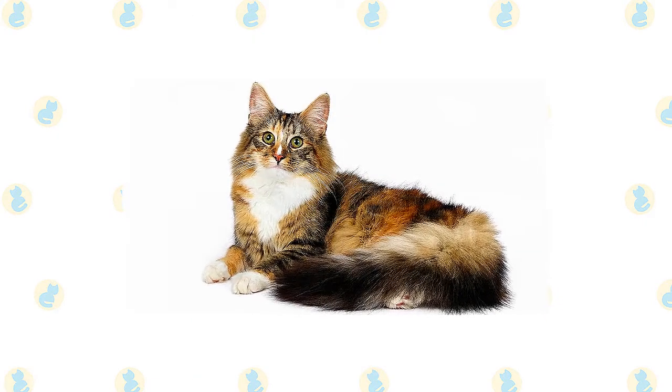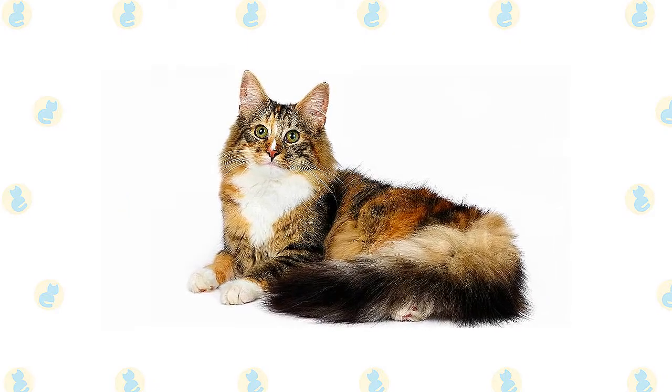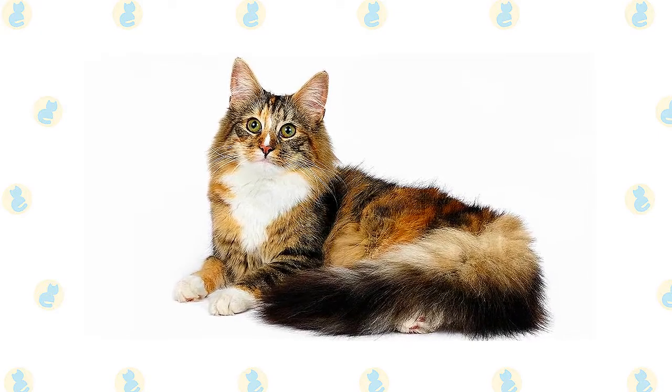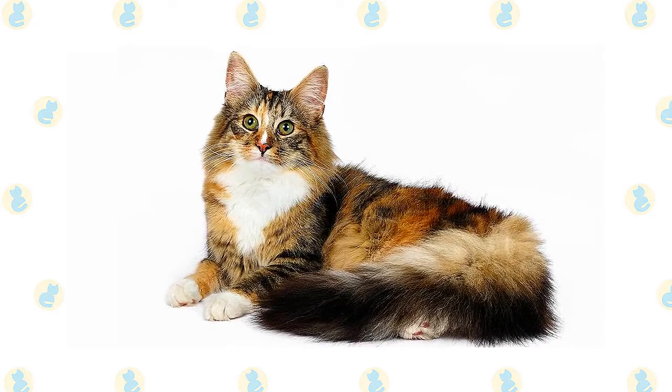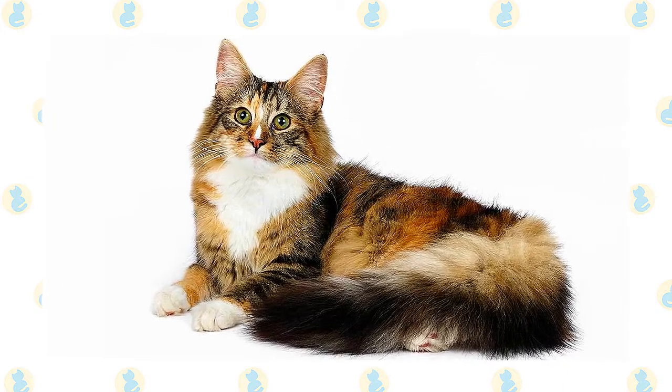Large, almond-shaped eyes are green, gold, or copper, although white cats may have blue eyes or odd eyes — one blue eye and one eye of another color. The moderately long body looks powerful, with its broad chest and heavily muscled thighs. Large round paws have tufts of fur between the toes.